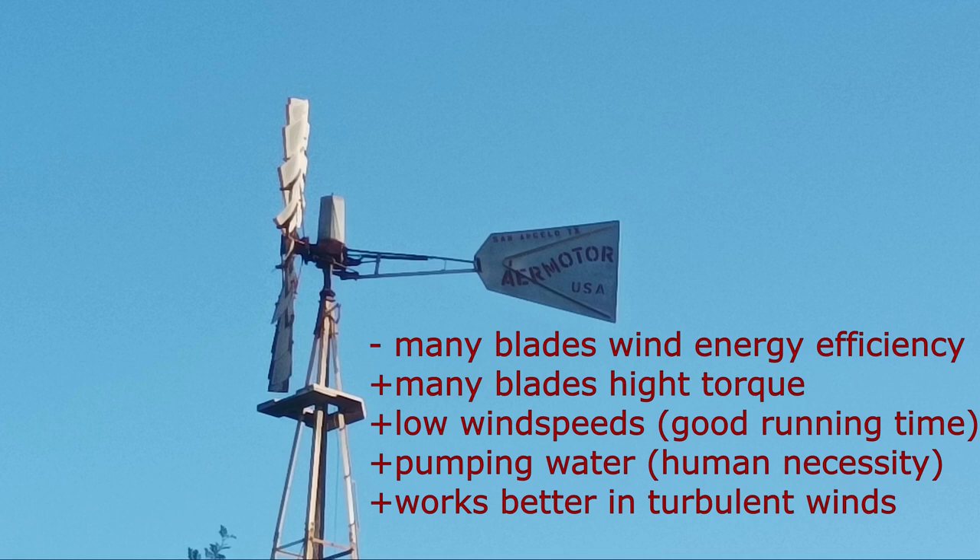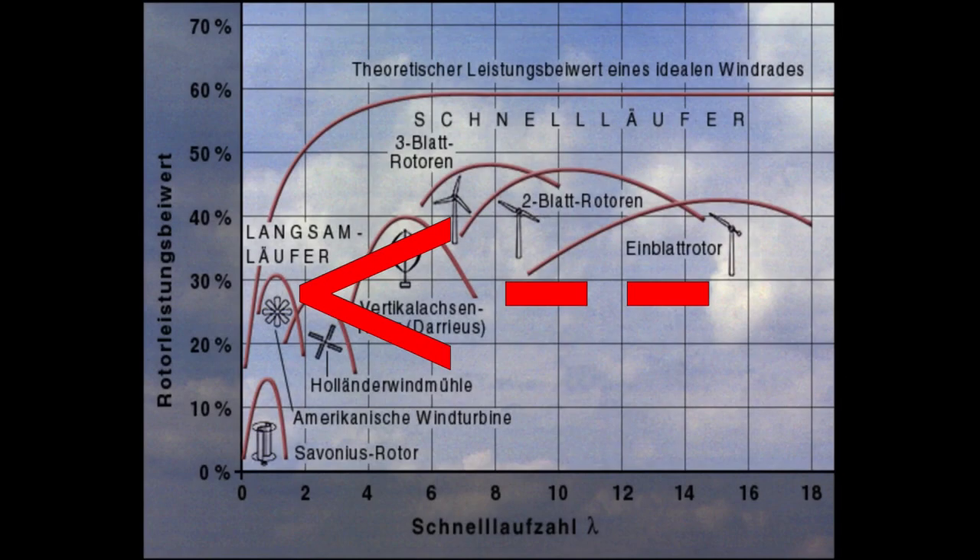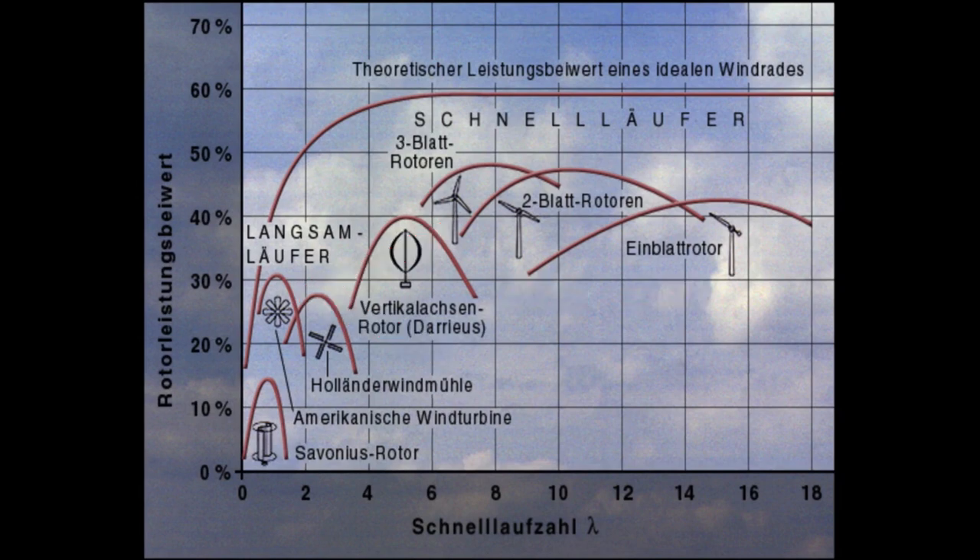The traditional windmill has many blades, which is very inefficient — about 30% — but these many blades lead to high starting torque. Also, it can be run in lower wind speeds, about 5 to 20 miles per hour, or 24 to 32 kilometers per hour, or 6 meters per second. This increases the overall running time.